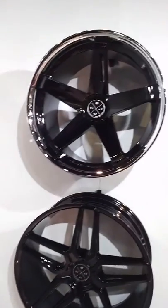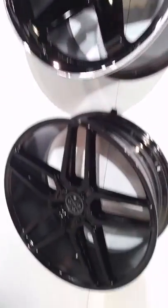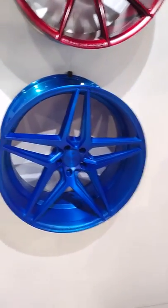This is the other BD wheel. Really nice concave, as you can see right there, with the chrome lip. A lot of people are into the chrome lip right now, so Black Diamond has a couple of wheels with the chrome lip.